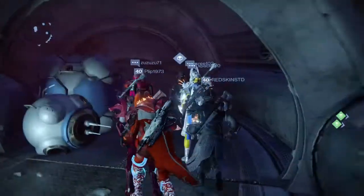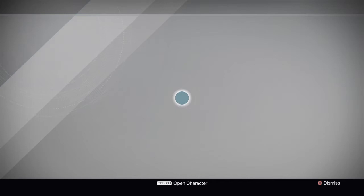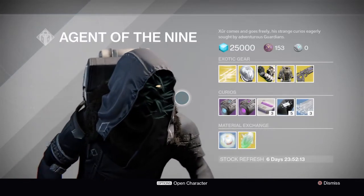So as you can see, he is located in the Reef. So without further ado, let's go ahead and see what loot he is selling.